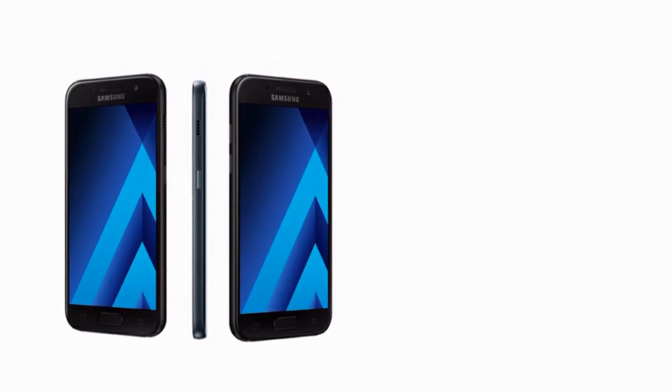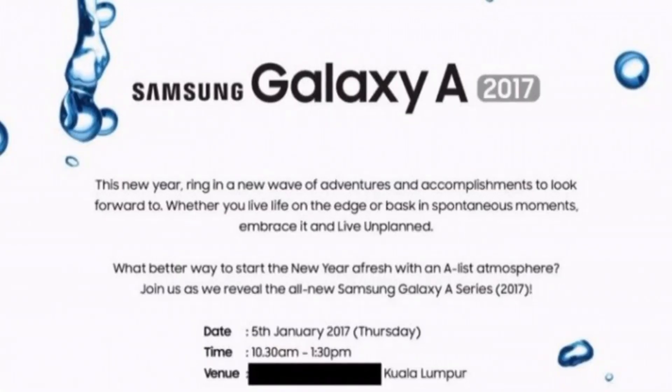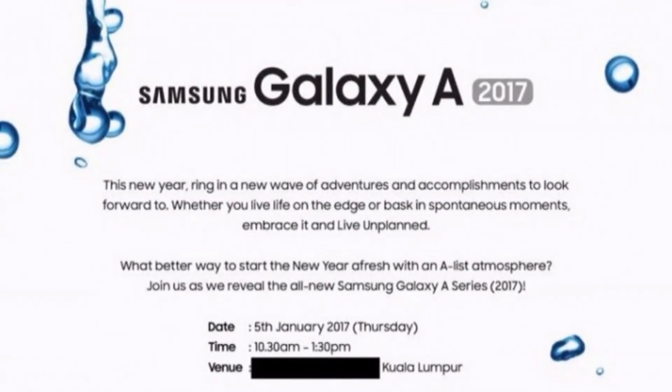The Galaxy A3 2017 will be launched on 6th January 2017, and as per reports, it will first be available in Russia and then roll out to other markets. Some Asian countries like India may get to see the device pretty soon.